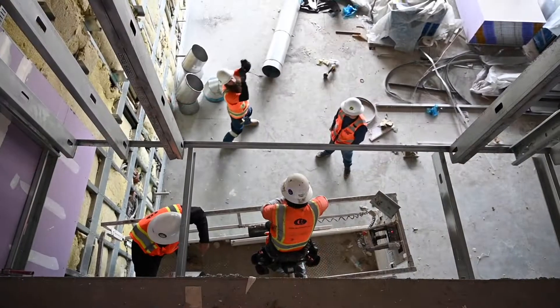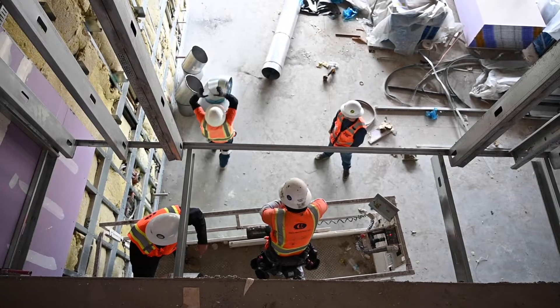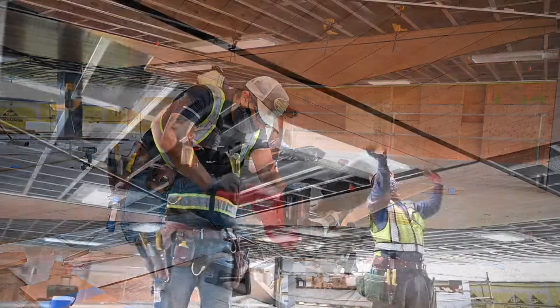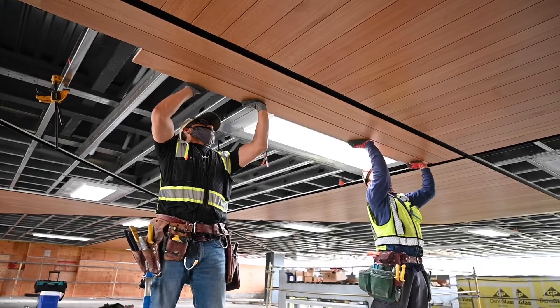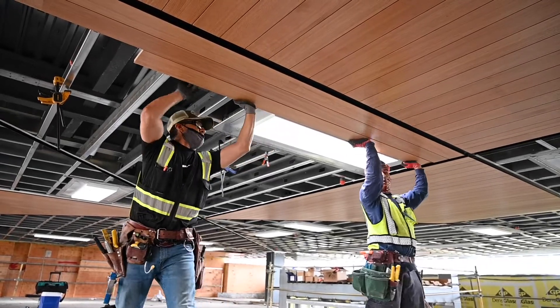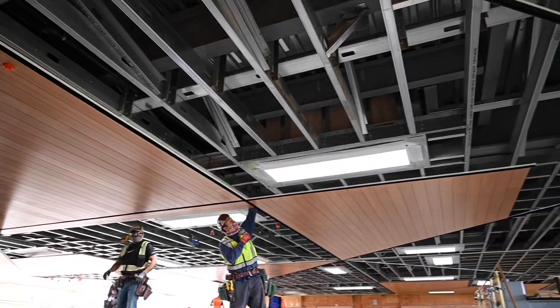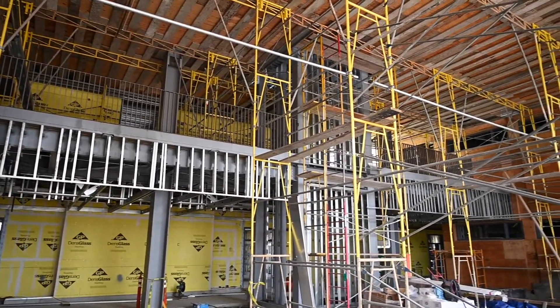This project is also back on track following a former delay and will be available for student use this fall. Fun fact: when completed, the builders will have installed over 25,000 feet of drywall and paneling. If stacked on top of each other, this would be equivalent to the height of two Empire State buildings.